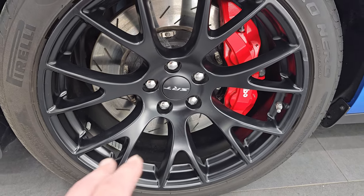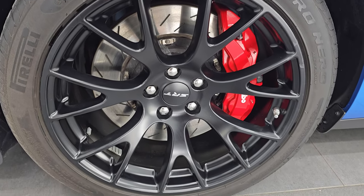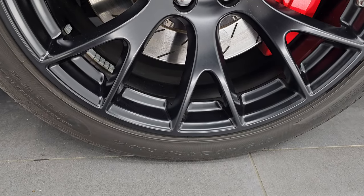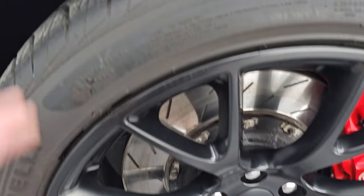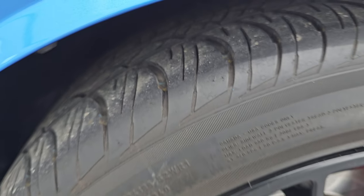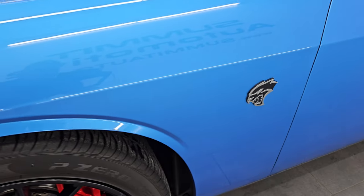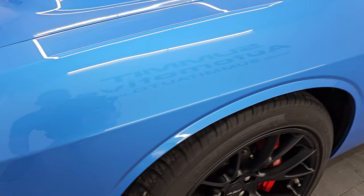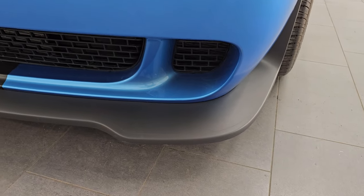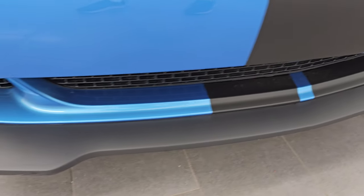This car comes with 20-inch low gloss painted alloy wheels with Pirelli P Zero Nero tires — 275/40 ZR20s. I would say they have right around 50 to 60% of the tread left on them. The front fender is in fantastic condition — no dents or dings. It has HID headlamps, LED running lights, and the front bumper and lower valance are in really nice shape. You can see it has never been drilled into.